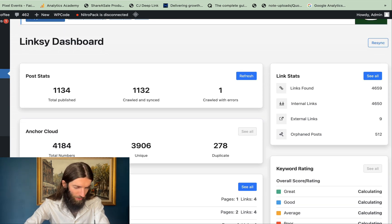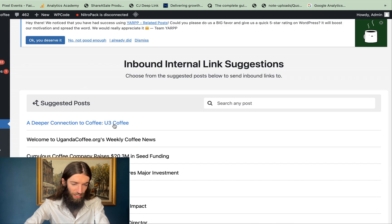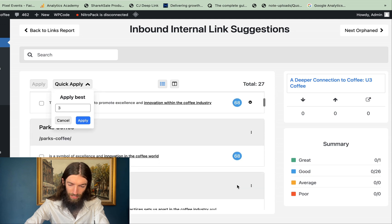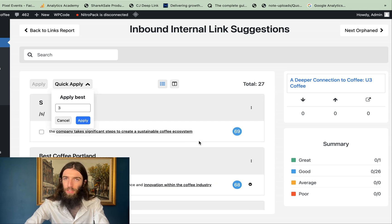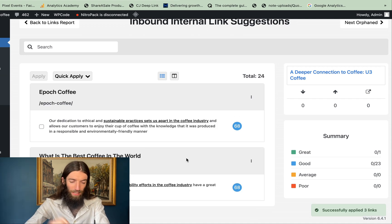Linksy looks a bit complicated — it's got all these reports, add inbound links, and similar options. But you can see suggested posts and simply select quick apply. I often go for the top three, and Linksy assigns a score out of 100 to each opportunity. I focus on the great ones — good ones tend to get the majority — but around three to four per page is normally good for me. Just click apply and it automatically applies the top three recommendations.